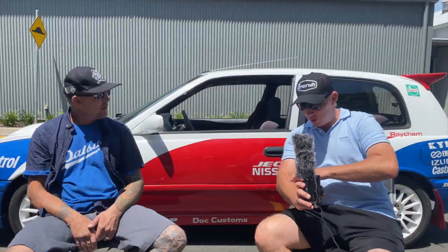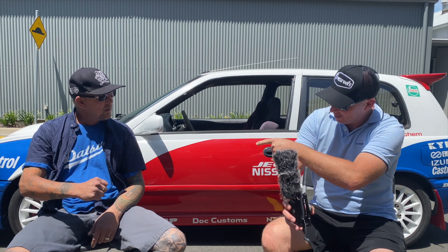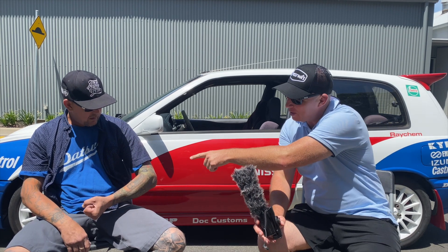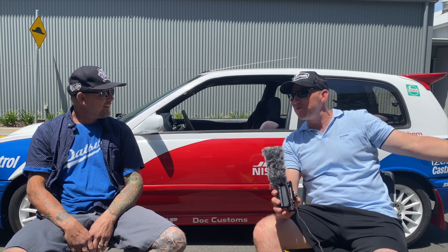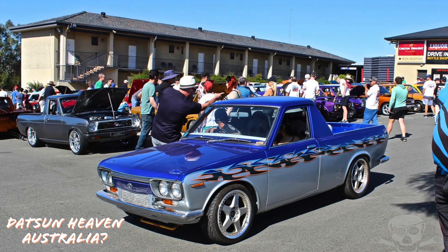Based on that tattoo there, I reckon there's a bit of car history here. Tell us about your first car. I've had a few Datsuns, I've worked on a fair few Datsuns. I've got a 1600 Ute, a 1600 Sedan, a 1600 Wagon, and a 1200 with an LS1 in it.